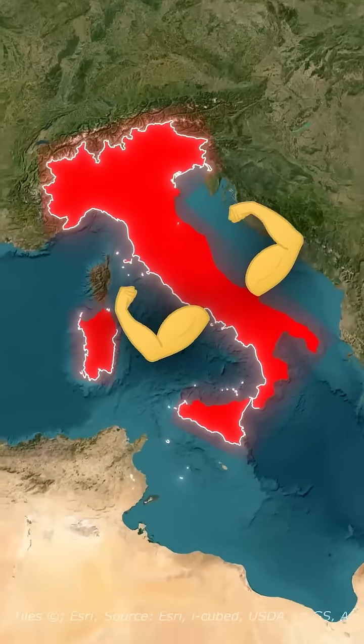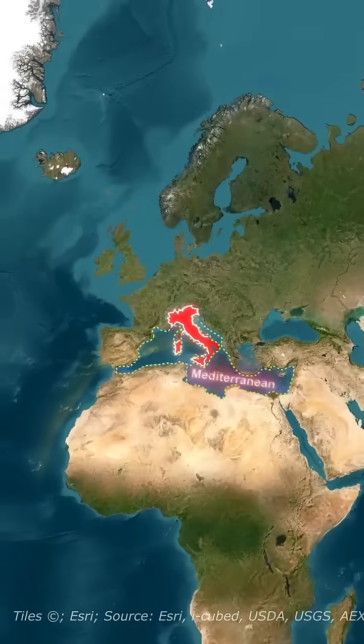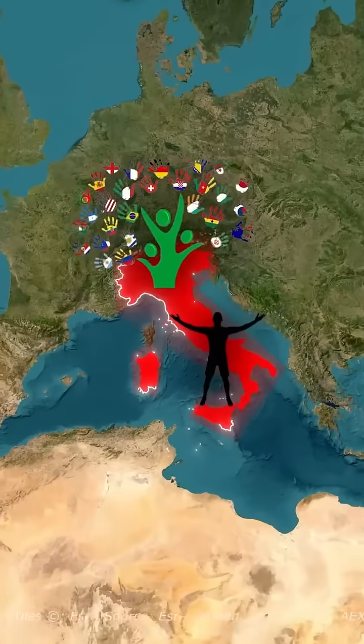Why does Italy look like it was built for power? Its location is almost too perfect. Right in the heart of the Mediterranean, Italy sits at the meeting point of Europe, Africa, and the Middle East, making it a natural bridge for trade, culture, and conquest.